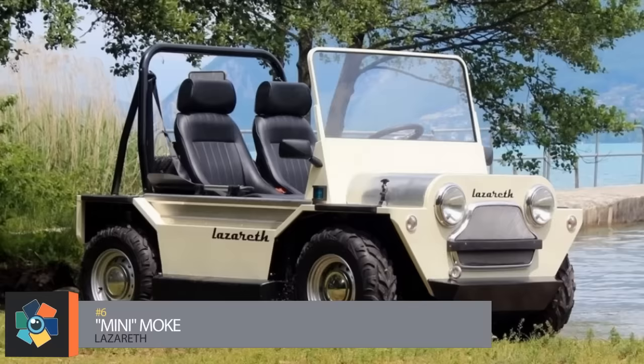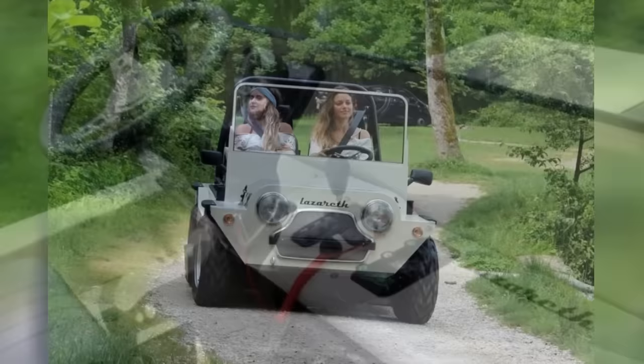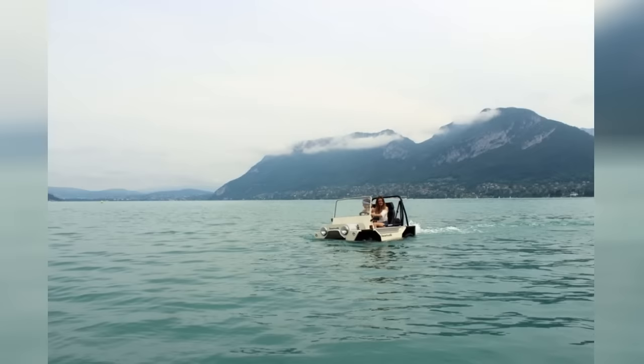Number 6: the Mini Moak. If a Jeep and a golf cart had a baby, it would be the Mini Moak — although I should call it a little monster when you take into account what it can do. Coming from the mind of French vehicle design company Lazarus, this amphibious replica pays homage to the original built from 1964 to 1993. The vehicle can run at an impressive 56 miles per hour on land, and with just a few seconds' transition, it can drive into the water where a propeller can push it at 8 miles per hour. All of this is thanks to its 400cc four-stroke engine.